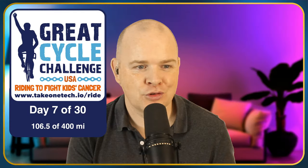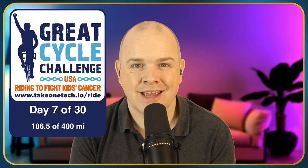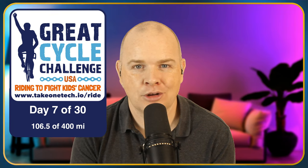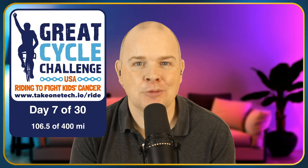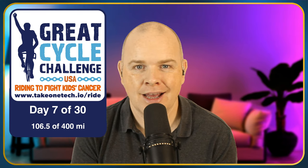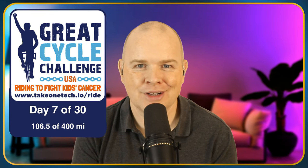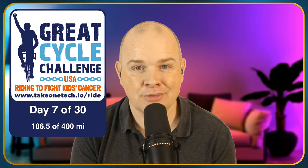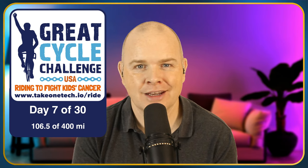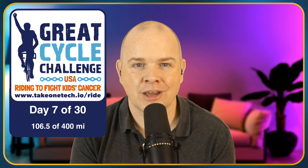As I say, just head over to that link — TakeOneTech.io/ride — it just makes it easier to remember, and that will take you through to my page where you can make a donation. I will be giving an update on how I'm getting on with the progress of this on my usual Friday evening / Saturday morning live stream, depending on which time zone you're in. I normally give an update on my progress towards my 365 videos in a year, but I'll also be keeping everyone up to date on this as we go through the month of September.